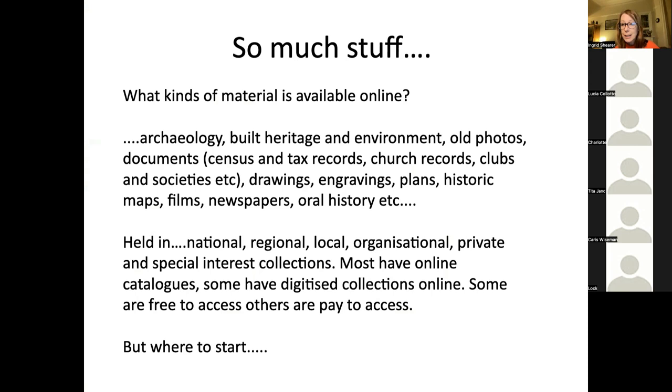Most of them now have their catalogues online — it might be in a searchable database format, or it might just be a PDF document. Some have all or parts of their collections actually digitized and available online. Some are free to access and others have either a subscription service or a pay-per-view scheme, but sitting behind all that is generally a database in some form. This is the first thing to remember when you're doing research.